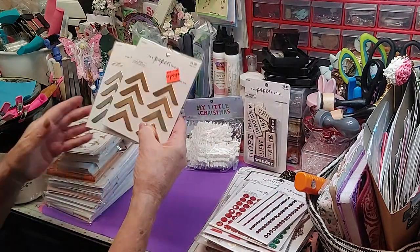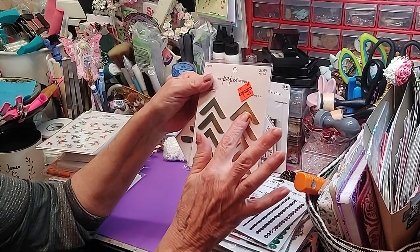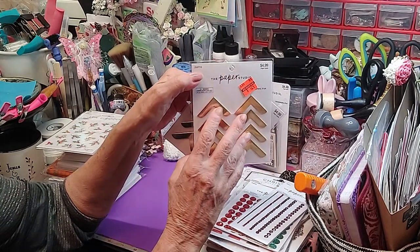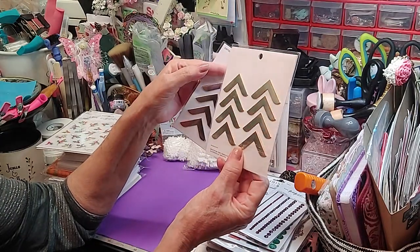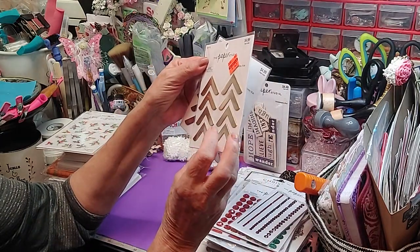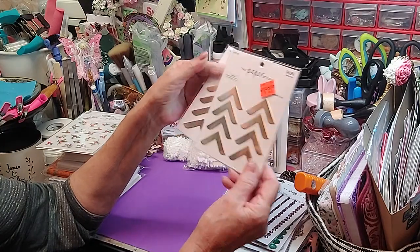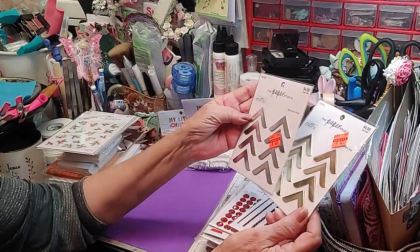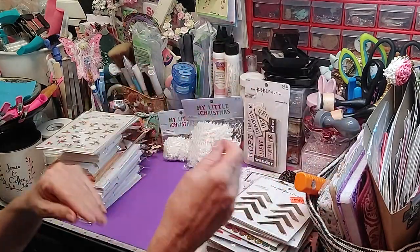I did find two clearance things I needed — these are corners. You can use these corners on boxes, square boxes or whatever. You get 16 pieces — they're regularly $4.99 and I got these for $1.24. So I got the gold and the silver, two packs of those. Like I said, $1.24 — can't beat it.